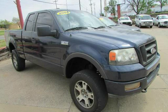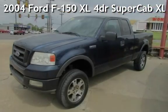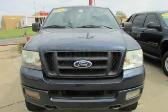Azteca Motor, Tulsa, Oklahoma — best used cars. Presenting a pre-owned 2004 Ford F-150 XL. This Ford has less than 198,000 miles on the odometer.